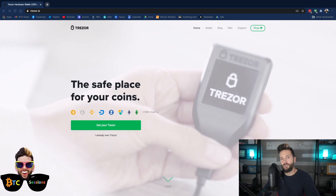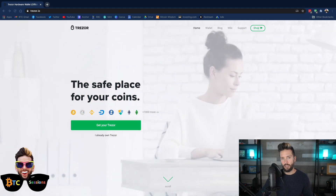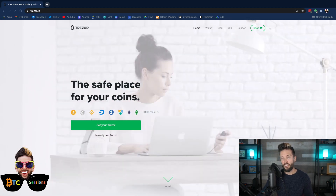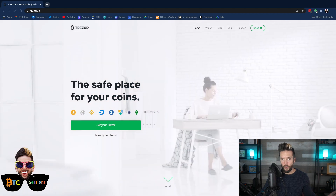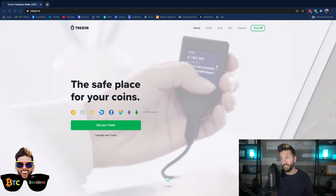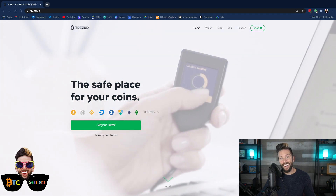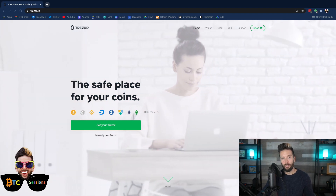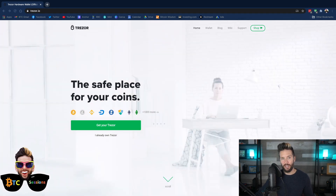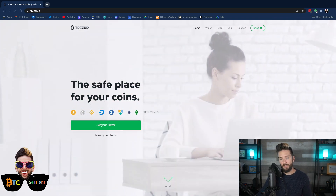Trezor is very newcomer-friendly, and those new to Bitcoin could consider it as an option. Those needing advanced features can still use Trezor with other software options on desktop. Trezor does have Bitcoin-only firmware, which I highly recommend. For those in altcoins, there is regular firmware that allows for other coins, but personally I use Bitcoin only. So for newcomers — Trezor is a good option, Ledger is a good option.